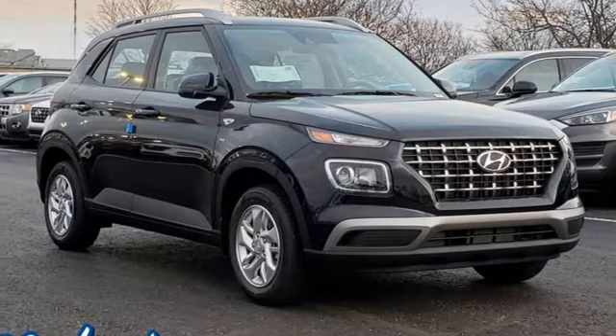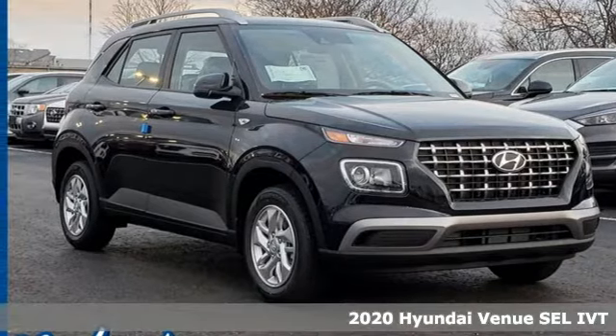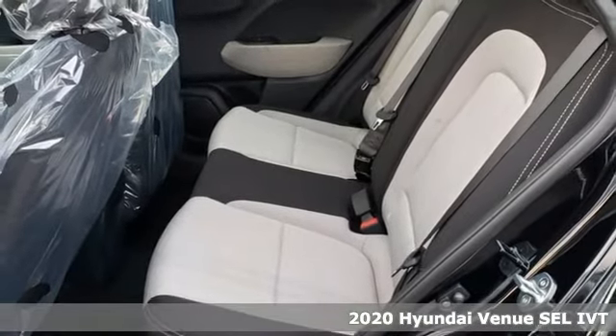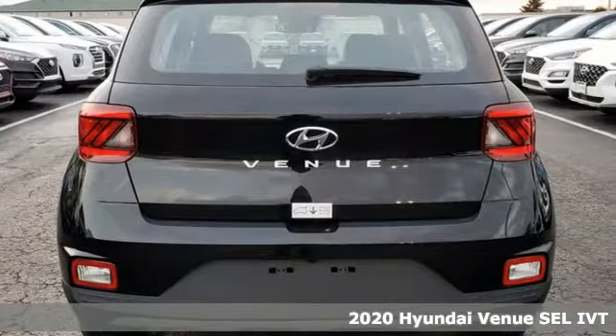Here's a new 2020 Hyundai Venue. Hyundai's attention to detail means a better driving experience for you. It comes with all the amenities you need.